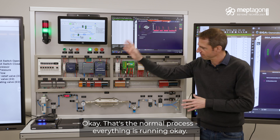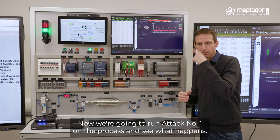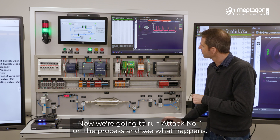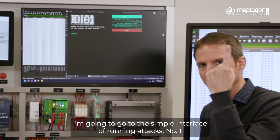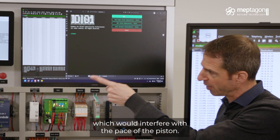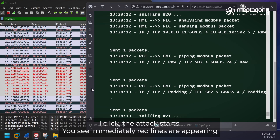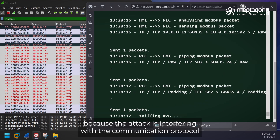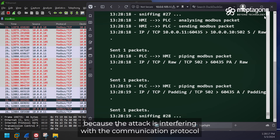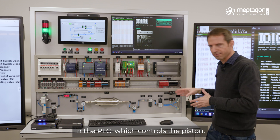That's the normal process — things are running okay. Now we're going to run attack number one on the process and see what happens. We go to a simple interface for running attacks. Number one will interfere with the pace of the piston. One click, attack starts. You see immediately red lines appearing because the attack is interfering with the communication protocol in the PLC, which controls the piston.